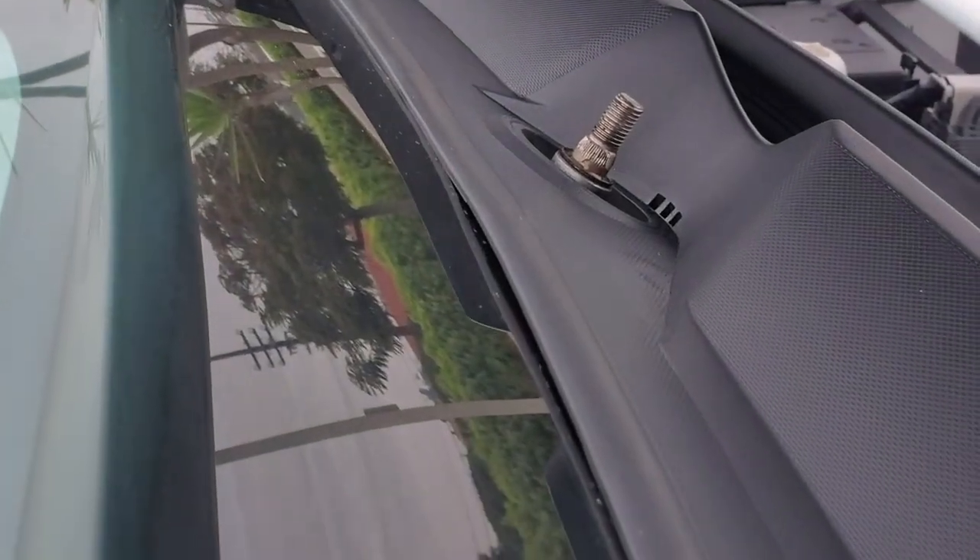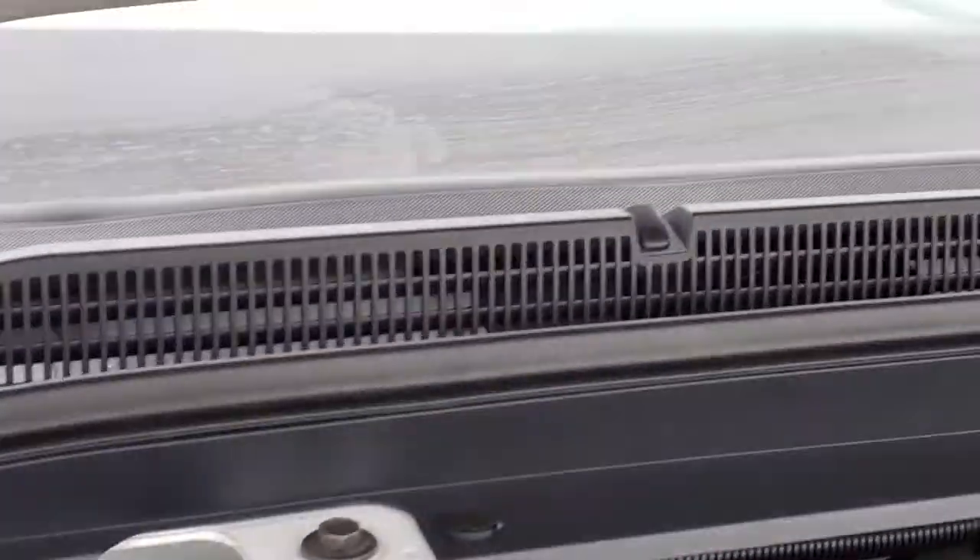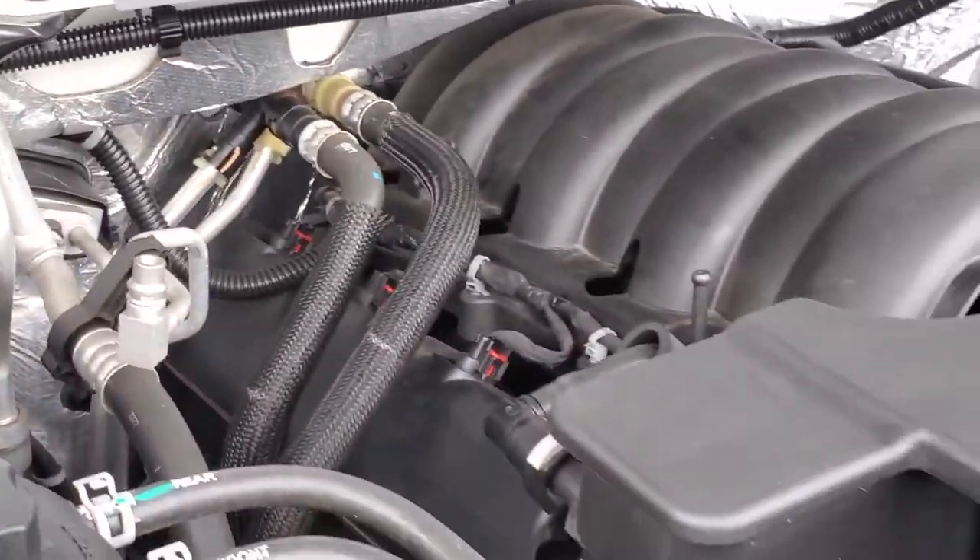It's not as bad, but there's a big gap there and a big gap there, meaning that when it rains or goes through a car wash, the water will come here and get down into the engine.